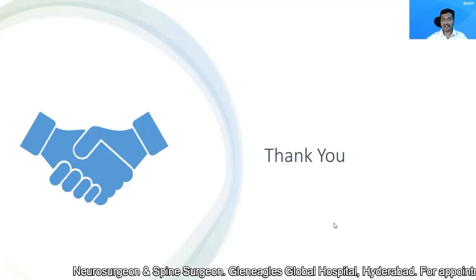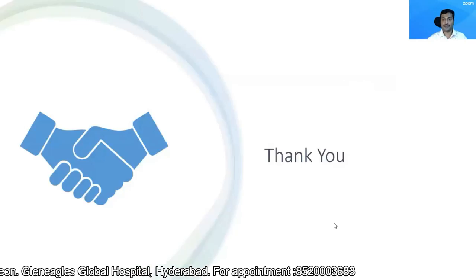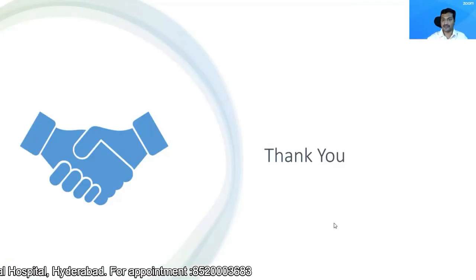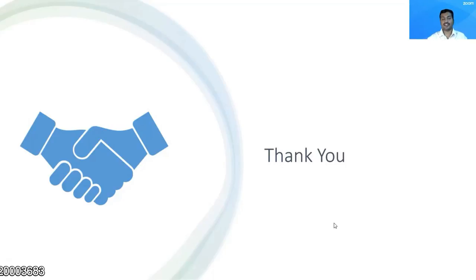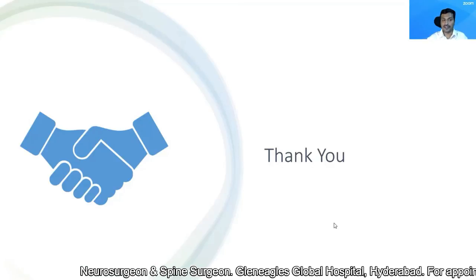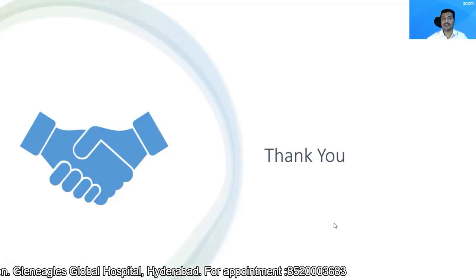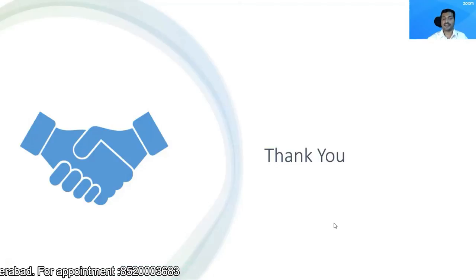If you still have any doubts, you can put them down in the comment section below. I will try to answer whenever I'm free. If you are happy with this video, you can share it with relatives who are contemplating surgery for a slipped disc or suffering from back pain. Do subscribe to this channel so that you will receive a notification as soon as I upload a new video. Thank you.